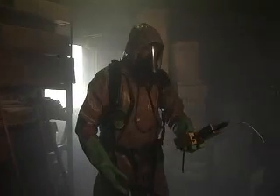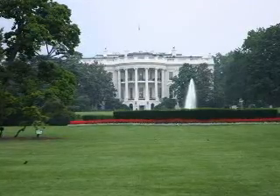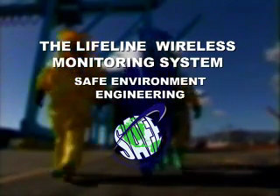What it is about is sharing the information appropriately and in time with the people who are having to deal with the environment. First responders have a powerful new tool to deal with emergency situations. Decisions can now be made at command level due to the real-time dissemination of information. The Lifeline Wireless Monitoring System from Safe Environment Engineering.